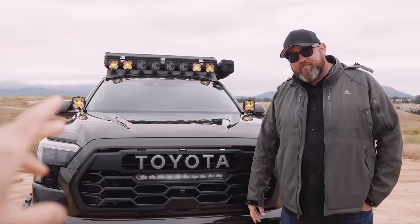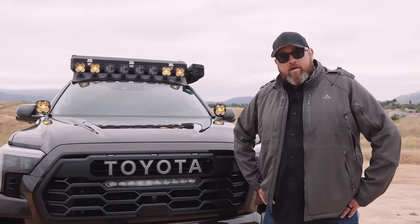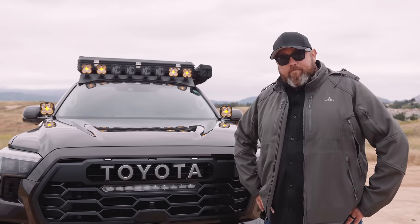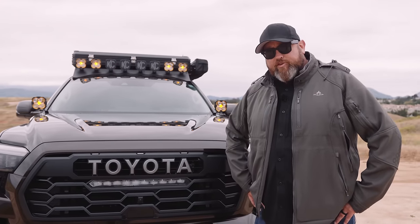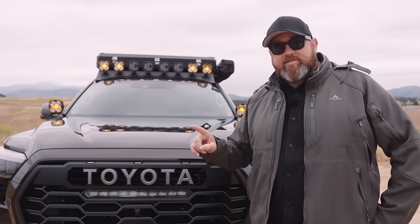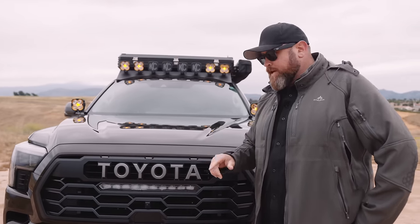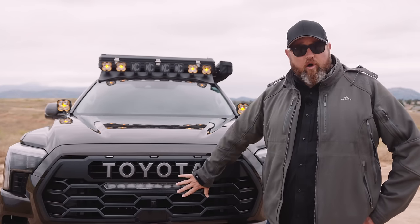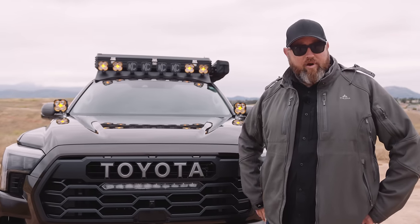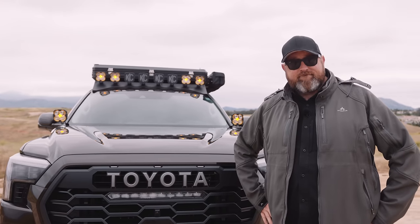A lot of new vehicles meant for off-road have factory auxiliary switches. The Sequoia's higher trim models like the TRD Pro have some switch spots. On this SR5, it's just the spots where the switches would be, but I'm working with S-Pod to power all the lighting. When we go inside I can show you how you turn those off and on.